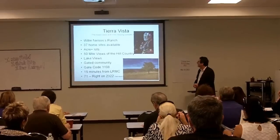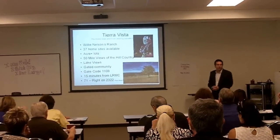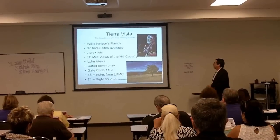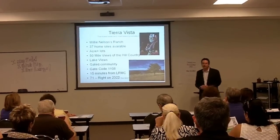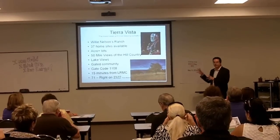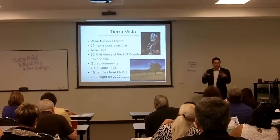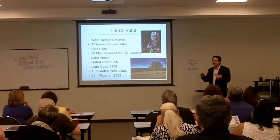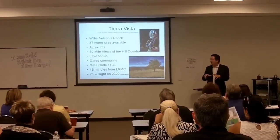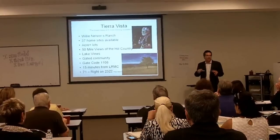The next subdivision we've got is Willie Nelson's subdivision — Alpha Spicewood, Tierra Vista — there are 37 home sites available. This is on a portion of Willie Nelson's ranch. The video you saw was the top of the hill where this resides. It really does have like a 50-mile view from the top of this subdivision. It's gated, and from there you can see the Pedernales Greenbelt.